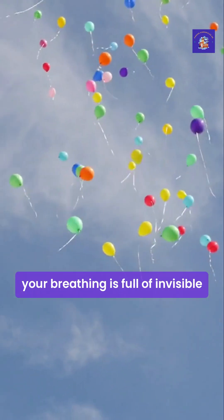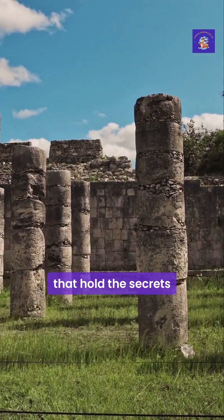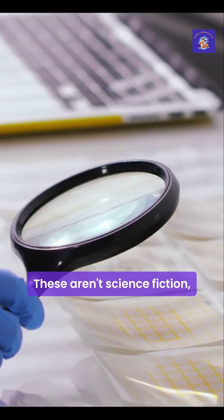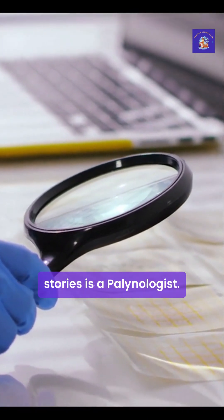Have you ever considered that the air you're breathing is full of invisible time capsules? Tiny microscopic grains that hold the secrets to ancient landscapes, long-lost climates, and even criminal investigations. These aren't science fiction — they're pollen and spores.